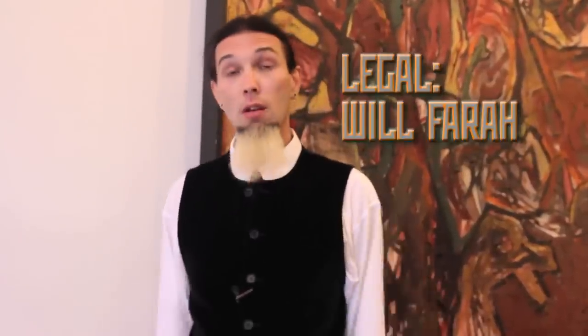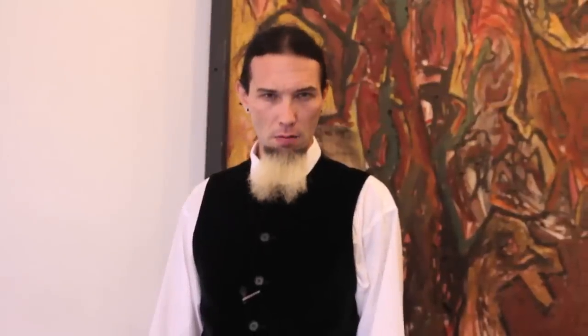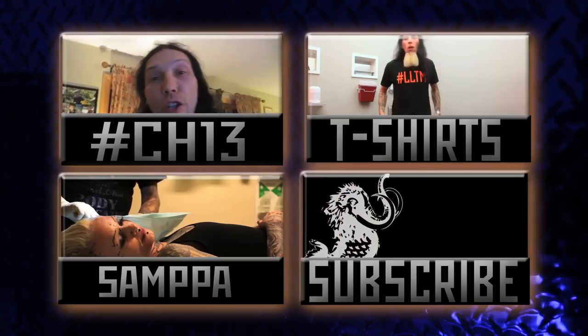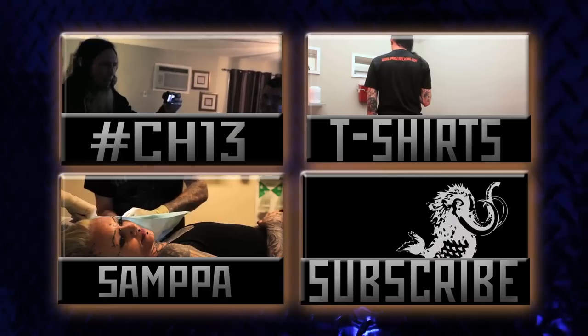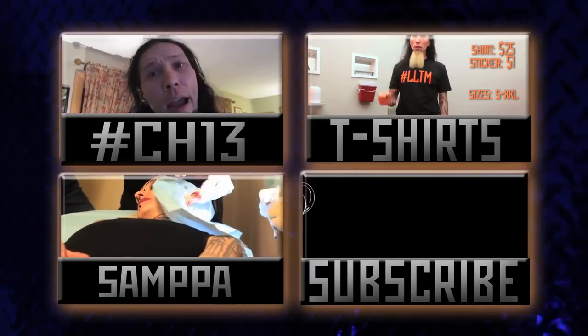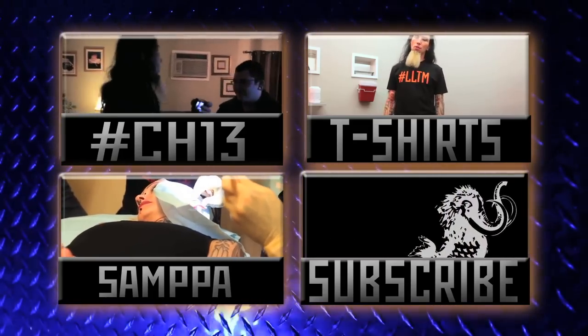And, of course, if you haven't subscribed yet, you probably ought to, because I do this every week — so you don't want to miss any videos. Be sure to stop back by next week for yet another episode of The Modified World. See you next week.